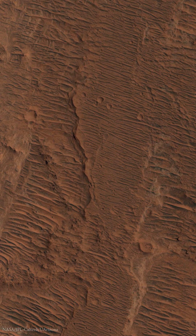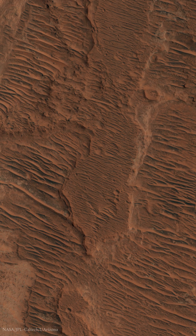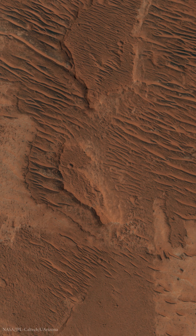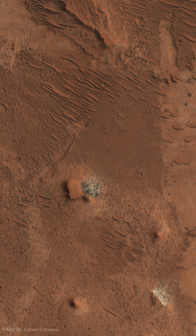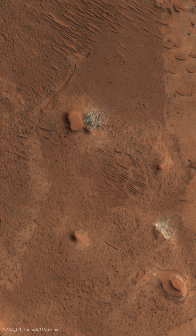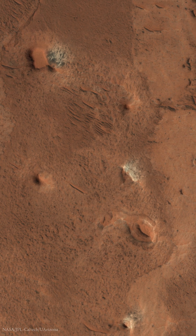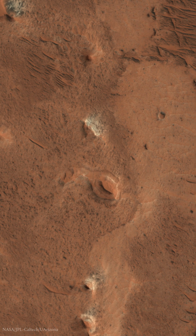Xalbatana Valles is an ancient water-worn channel located in the Oxia Palus quadrangle. It's part of the Southern Chryse outflow channels and is thought to have formed by catastrophic flooding during the Hesperian to Amazonian periods. Studies indicate that Xalbatana Valles once contained an ancient lake, about 80 square miles or 210 square kilometers in size and 1,500 feet or 460 meters deep.